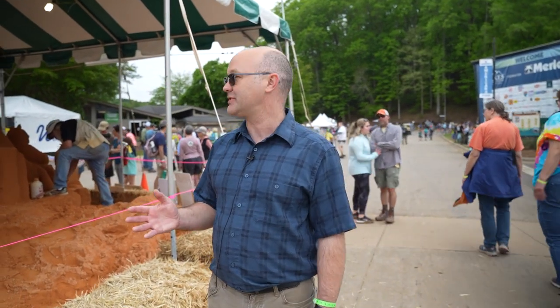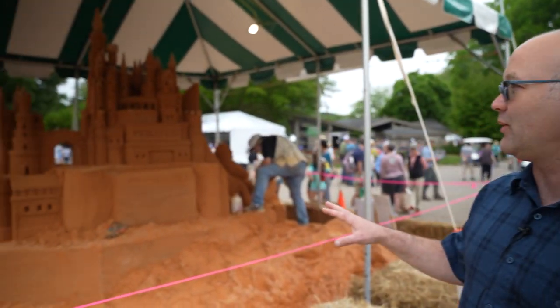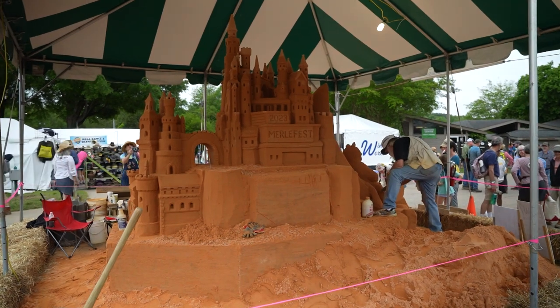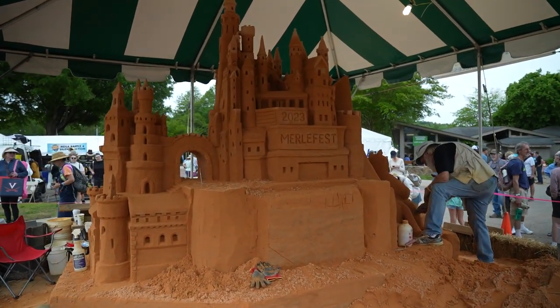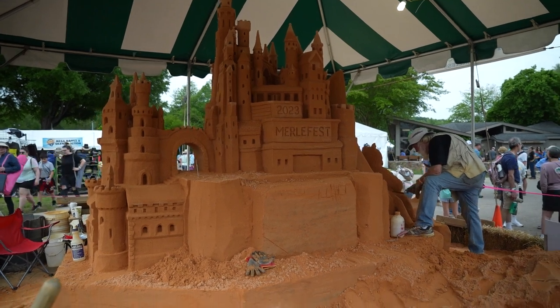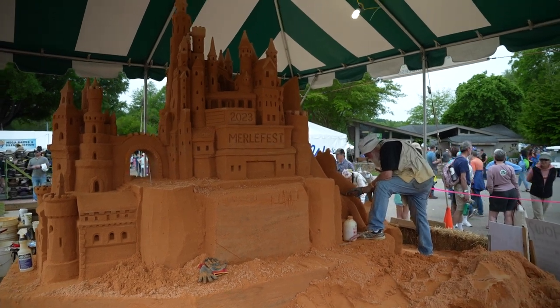One of the cool things about this festival is traditions. I was here about 10 years ago, and they had the same thing. They bring in a pile of sand, and they have an artist that throughout the entire weekend builds a different sculpture every year. This one, obviously Merlefest 2023, is a really ornate, beautiful castle. And over here he's working on the raccoon right now, which is the official logo of Merlefest.